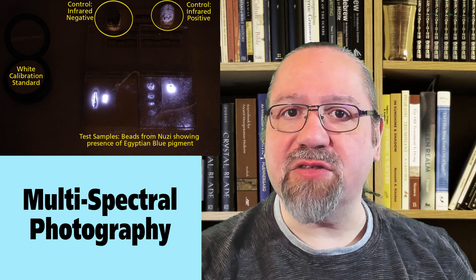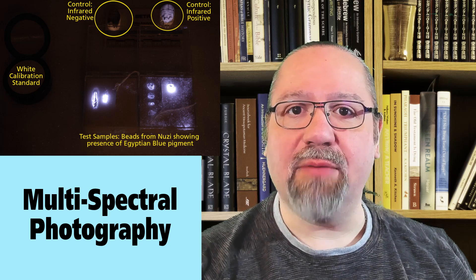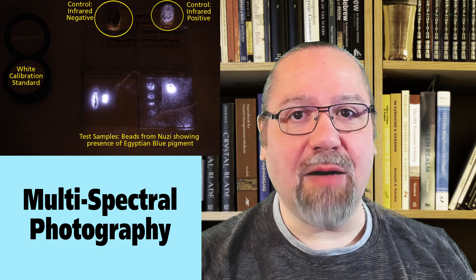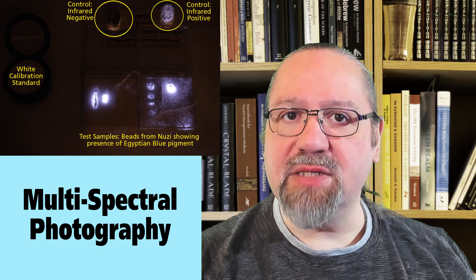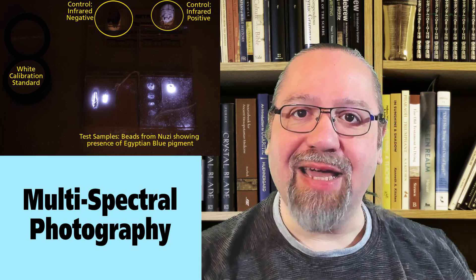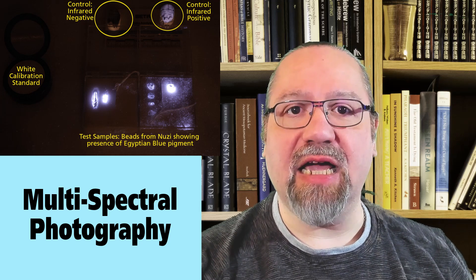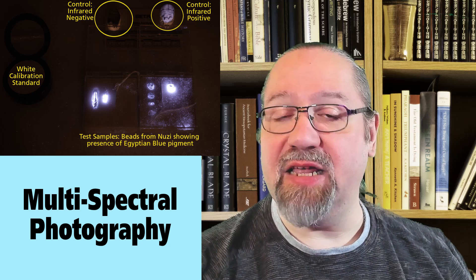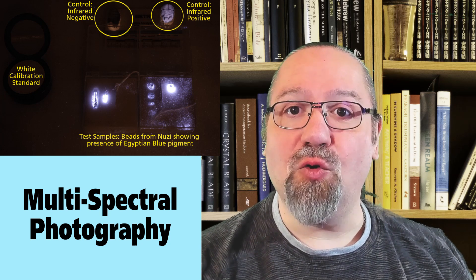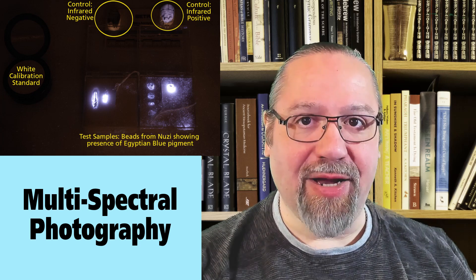By removing the infrared filter and adding a visible light filter, you get an infrared camera, useful for infrared luminescence. With infrared luminescence, you shine a red light upon an object in a darkened room. Some pigments, like Egyptian blue, fade over time so that you can no longer see the color. However, the pigment is still there. Egyptian blue absorbs red light and converts it into strong infrared light that can be captured by an infrared camera. In this photo, we see beads from the city of Nuzi in Iraq that were decorated with Egyptian blue, and under infrared photography they brightly radiate infrared light.